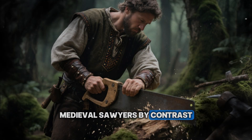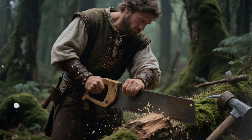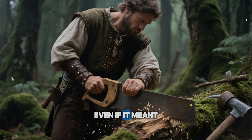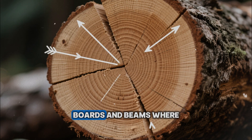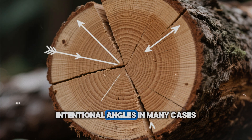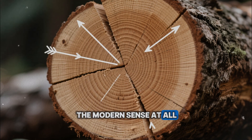Medieval sawyers, by contrast, had no industrial reason to chase maximum board count. Each timber took enormous labor to fell, move, split, and saw. They had every incentive to squeeze maximum life out of each piece, even if it meant fewer boards. So they aimed for something very specific: boards and beams where the grain ran straight and the growth rings met the surface at controlled, intentional angles. In many cases, they didn't saw in the modern sense at all. They split.